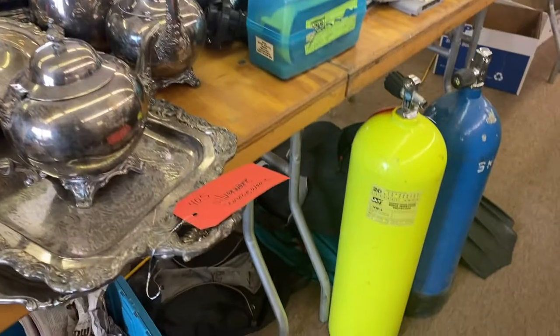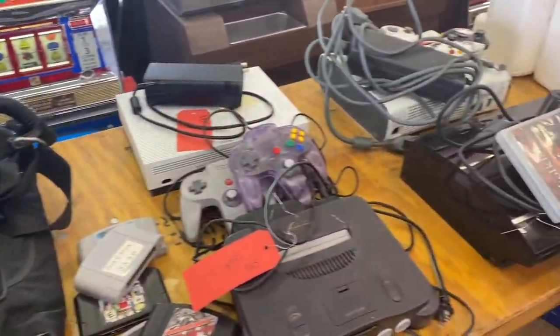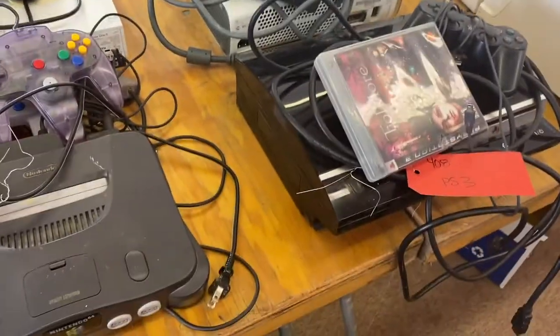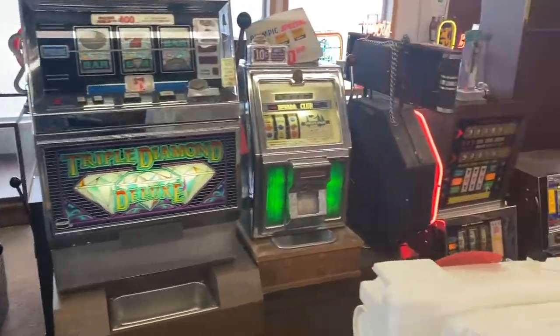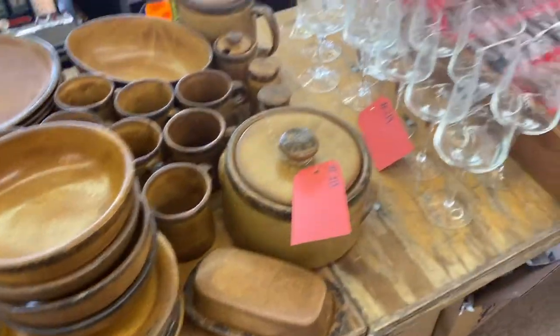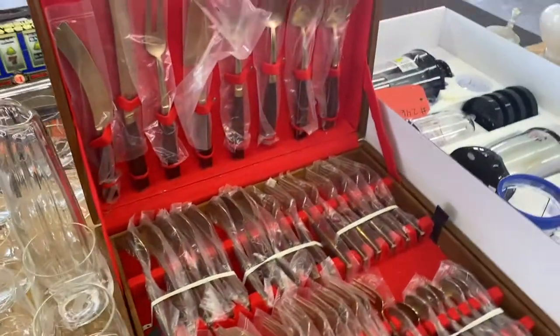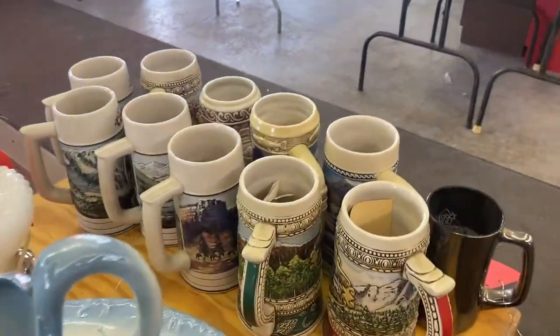Scuba gear over here. Gaming consoles, sewing machines, some more slot machines, some McCoy para pottery, silverware, and collector steins.